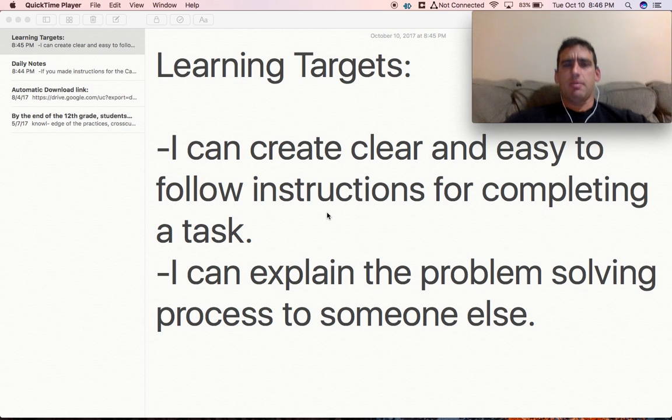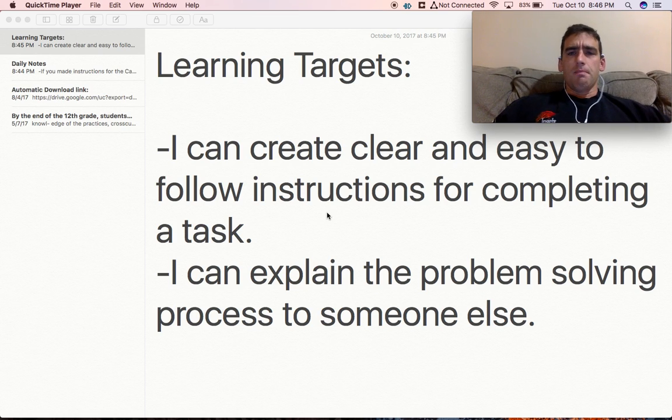All right, hey guys, happy Wednesday. Learning targets for today — so this one we've had for a while: I can create clear and easy to follow instructions for completing a task.